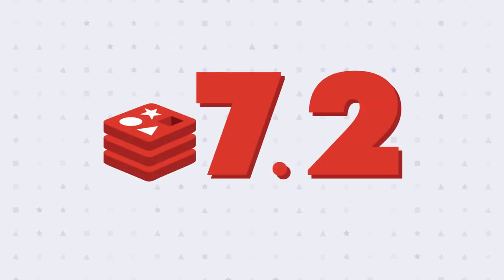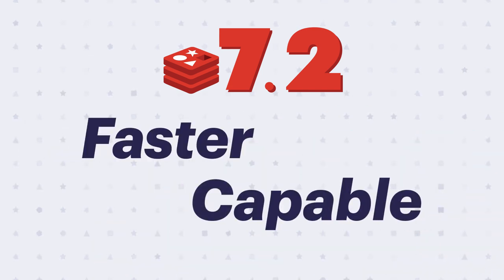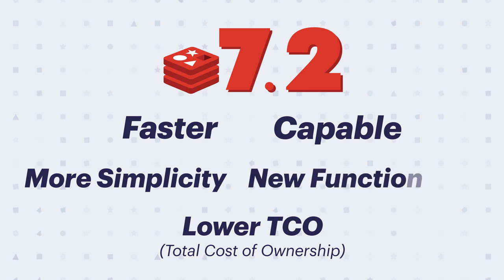What's new in 7.2? Redis 7.2 is the easiest way to build real-time applications. Redis is getting even faster and more capable — more simplicity, lower TCO, and new functionality that everyone on your team will love.